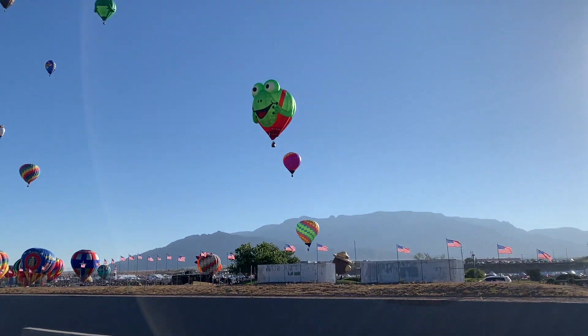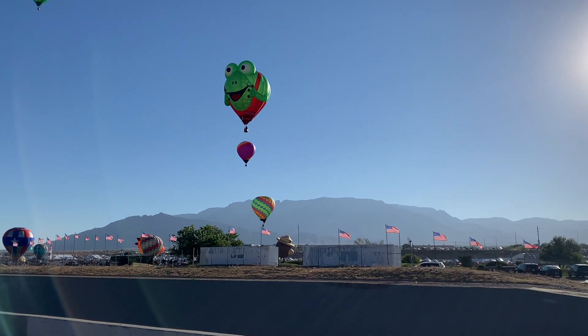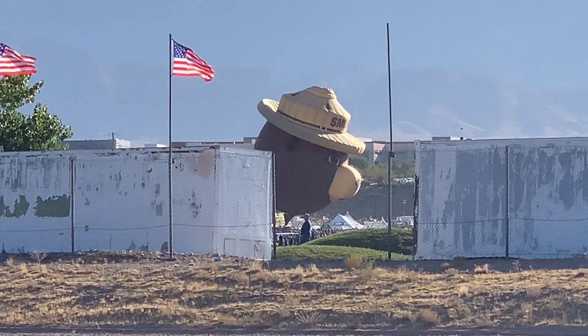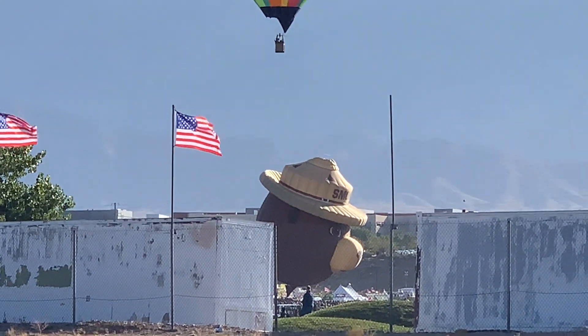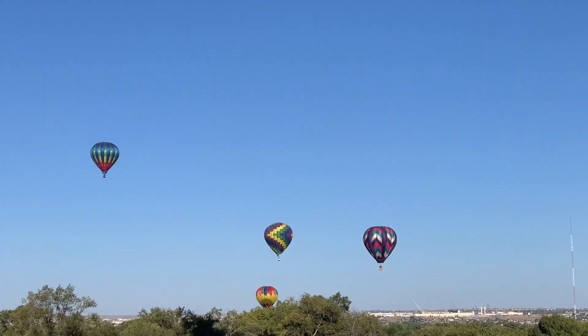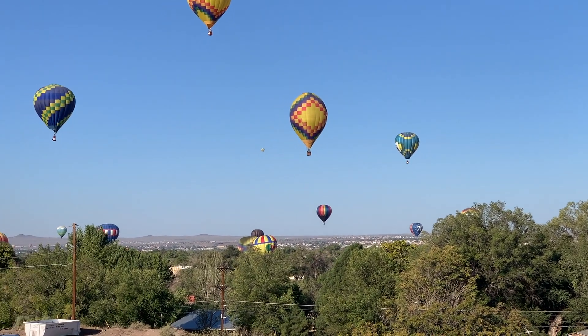And that is it — that is the Albuquerque Balloon Fiesta. I'll see if I can get a different vantage point tomorrow. Don't know who the frog is — I guess it's a frog. But it looks like Smokey Bear is getting ready to take off. They are right down at tree level, just clearing the trees.